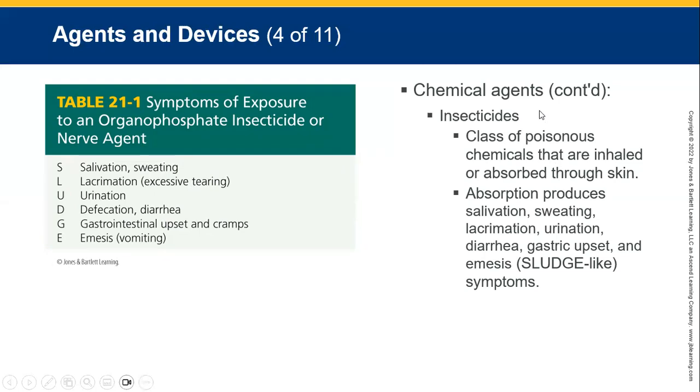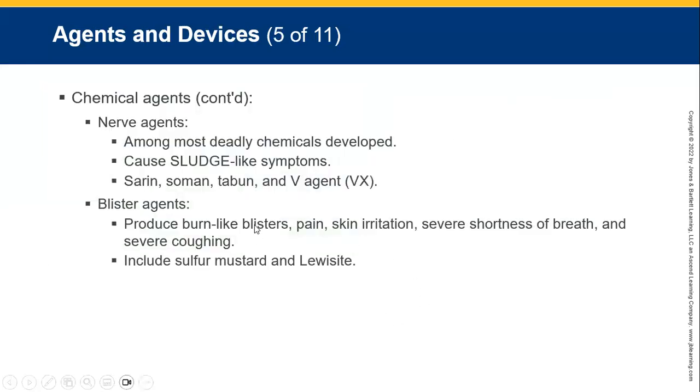Insecticides are a class of poison called organophosphate poisons — chemicals that are inhaled or absorbed through the skin. With people who have ingested organophosphate poison, there's a good chance it's been processed through the liver and made 100 times more potent. Rescuers are often overcome by fumes coming off the body, so look after your own ability to breathe before you look after your patient. Nerve agents are deadly chemicals — developed as sarin gas, V-agent, VX gas. Blistering agents produce burn-like blisters, pain, irritation of skin, shortness of breath, and severe coughing — these include sulfur mustard and lewisite.